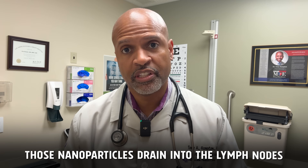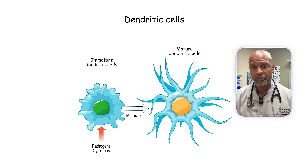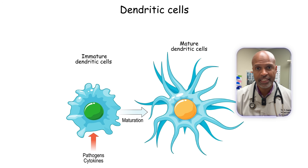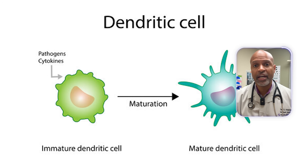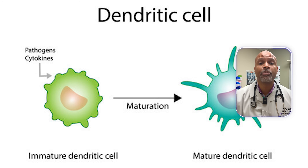When you inject this combo, those nanoparticles drain into the lymph nodes, where most of your immune decision-making happens. Dendritic cells swallow them, digest the tumor proteins, and put bits of those proteins on their surface like tiny wanted posters. Because the STING and TLR4 agonists are inside the same nanoparticles as the tumor antigens, they're delivered together to the same dendritic cell at the same time — that cell sees dangerous signal and tumor proteins simultaneously.